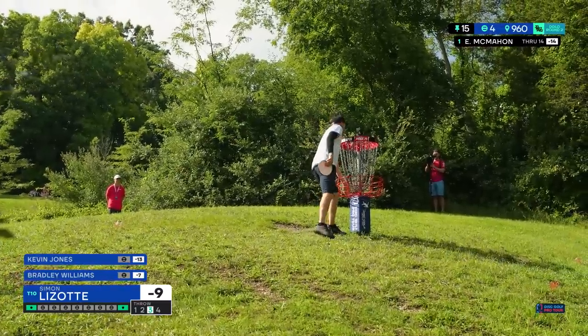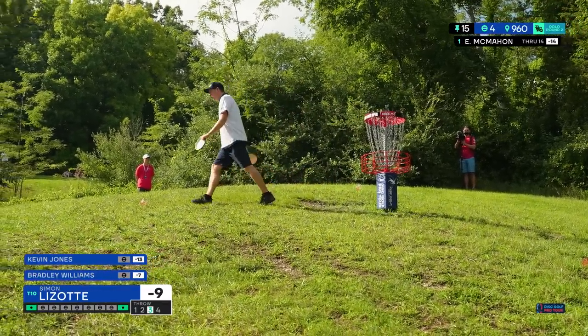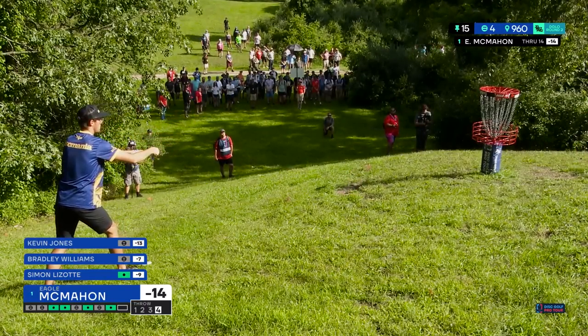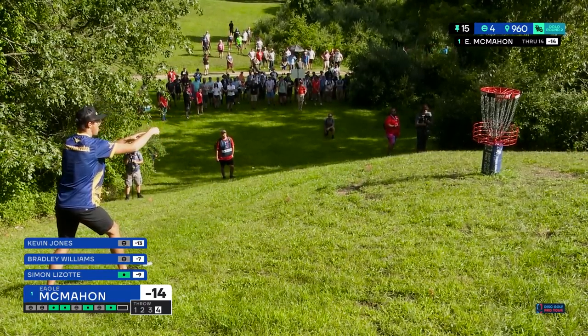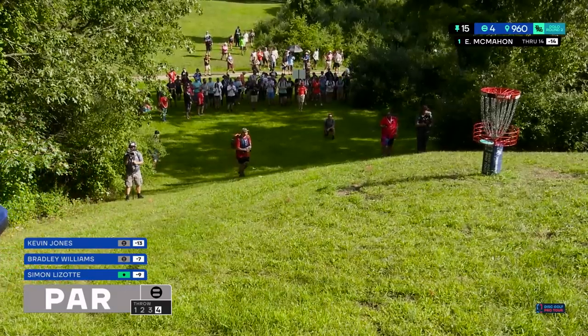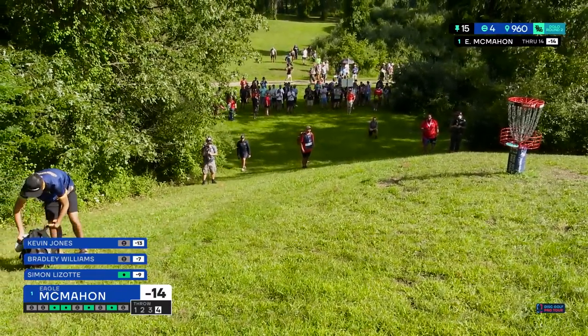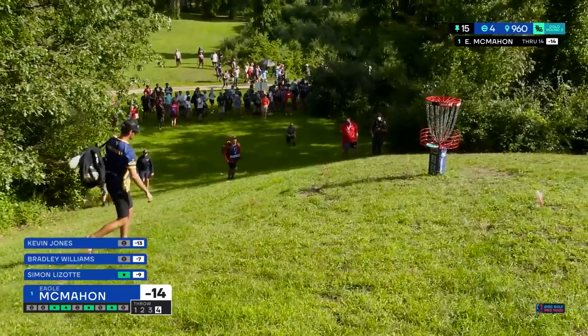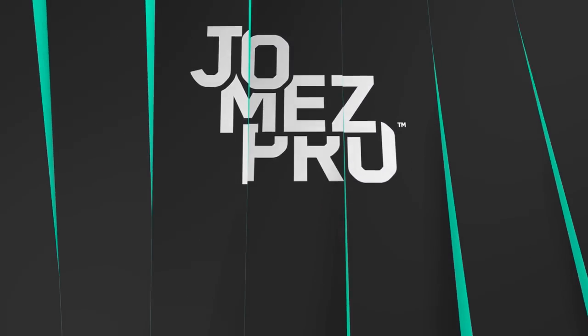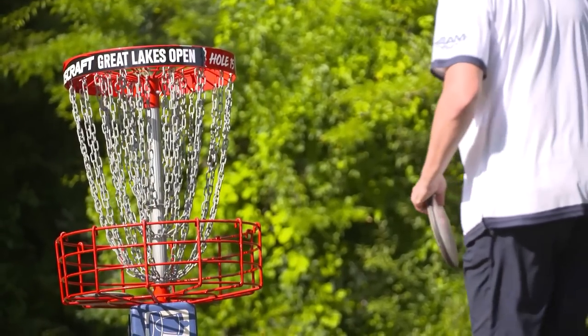That putt misses the chains if it doesn't go in. Last putt from this distance — Simon had a miss, so let's see if he can correct that. There's a little left, and that was left as well. Shaky, but you know, it's been a little slow for Simon. He's nine under, he is in the mix right now, not out of contention. As Eagle takes his par he's only five back — that is one slip-up away from being right back in it, and that slip-up can happen right here on the 16th hole.